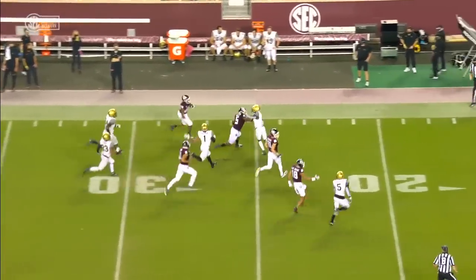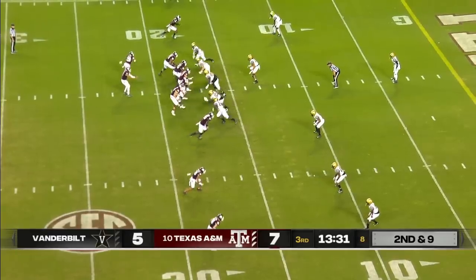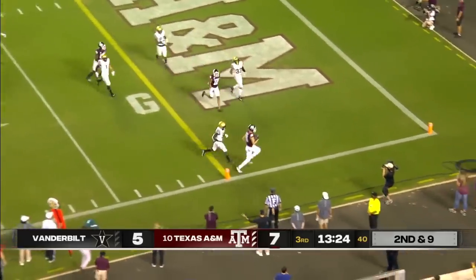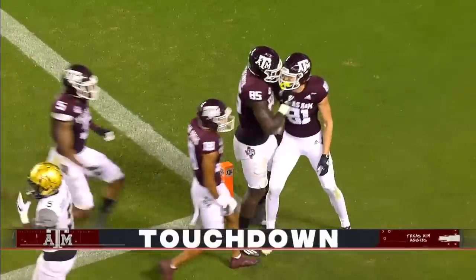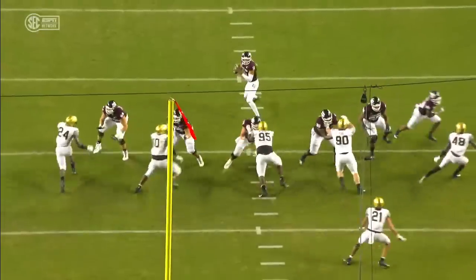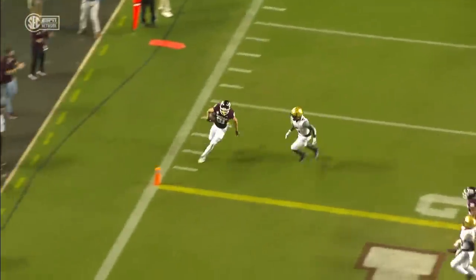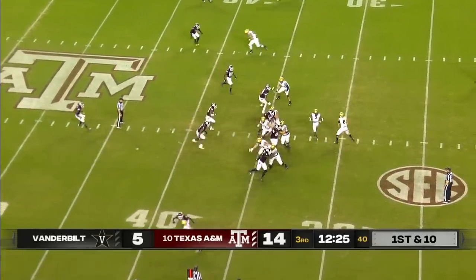Excellent job down the field by this receiving core of Texas A&M. Tosses underneath at the ten — five — touchdown, Caleb Chapman! He was open. We talked about Kellen Mond being able to make plays off schedule — he gets flushed from the pocket, nice job by Chapman just finding an area to make it work. So far so good with this line tonight; they've played well.